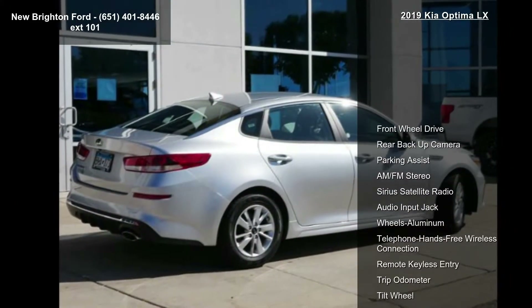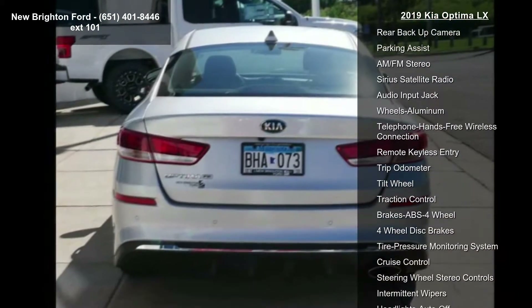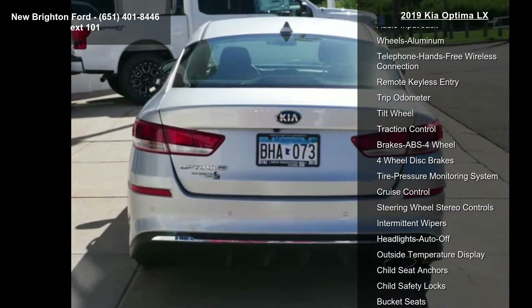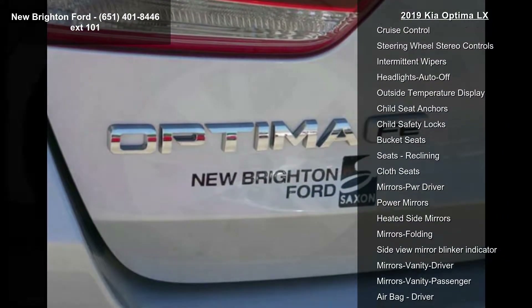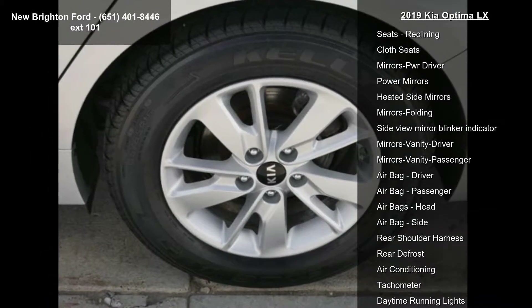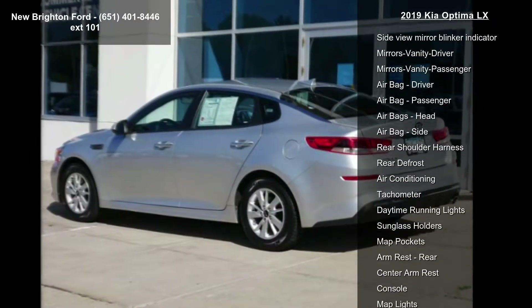Some of the top features included with this vehicle are front-wheel drive, rear backup camera, parking assist, AM FM stereo, Sirius satellite radio, audio input jack, aluminum wheels, telephone hands-free wireless connection, and remote keyless entry.